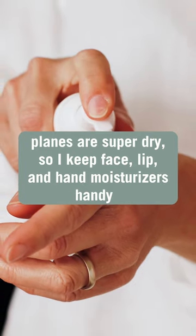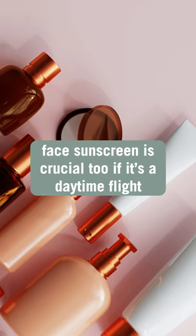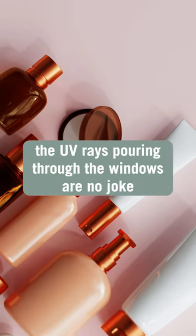Planes are super dry, so I keep face, lip, and hand moisturizers handy. Face sunscreen is crucial too if it's a daytime flight — the UV rays pouring through the windows are no joke.